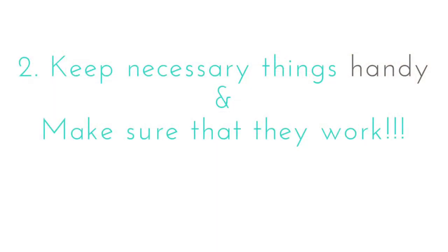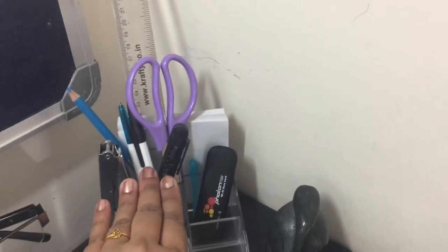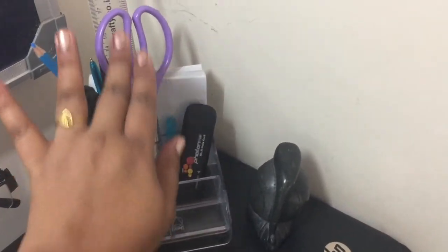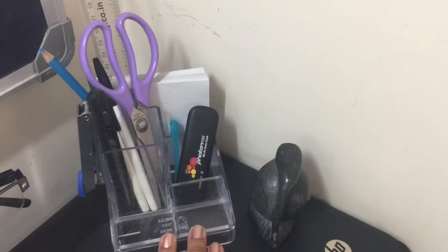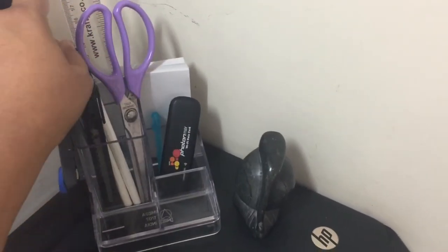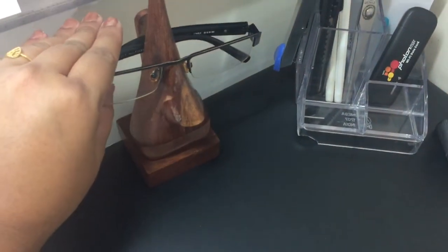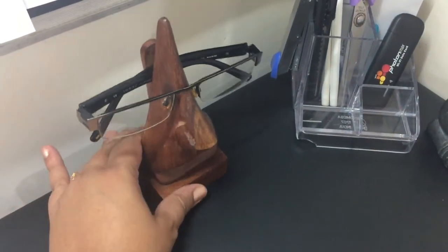Keep necessary things handy, but make sure they are in working condition. The worst nightmare is not being able to find a pen, or finding one that doesn't work. Keeping necessary things handy in a pen stand on the table or in your drawer gives you less time searching and more time working, so your focus is not diverted.